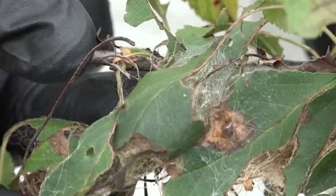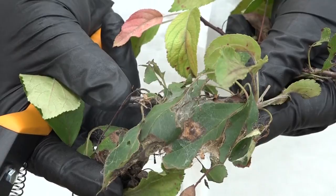Researchers at the University of Maine are finding ways to control and decrease the brown tail moth's population by disrupting their mating patterns.